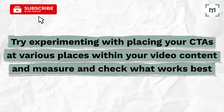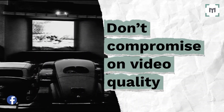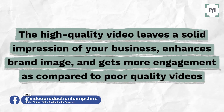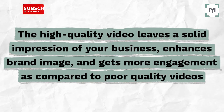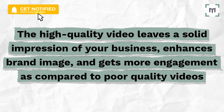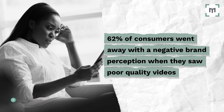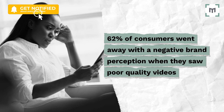Tip number four: don't compromise on video quality. High quality video creates a good impression of your business, enhances your brand image, and gets more engagement compared to poor quality videos. There's also research that backs these claims up. Brightcove found that 62% of consumers went away with a negative brand perception when they saw poor quality videos. 60% won't engage with such a brand, and that would harm your business more than doing it good.